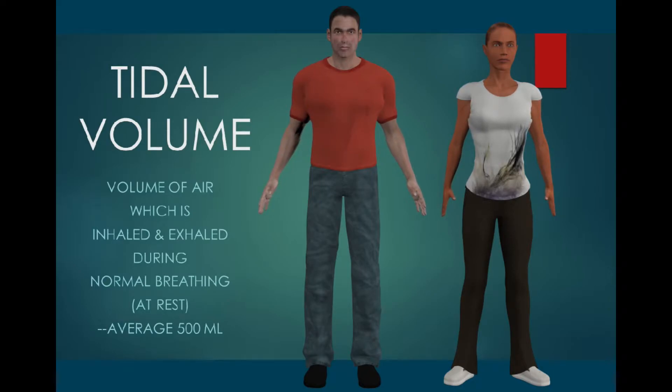Spirometry measures different volumes of air as patients exhale into a spirometer. Some spirometers also allow you to inhale, and the volume of gas is measured using the same milliliters that one would use for volumes of fluid.